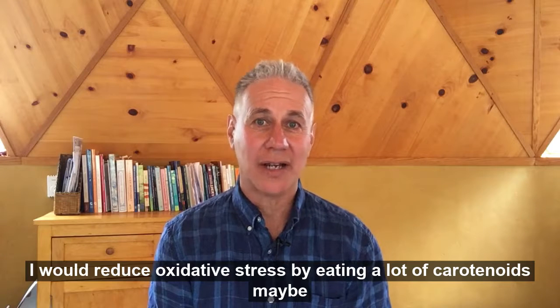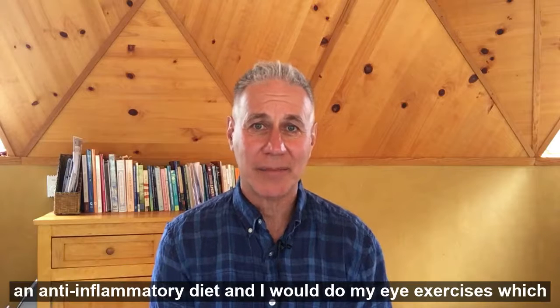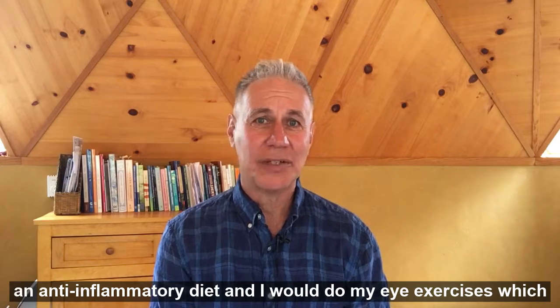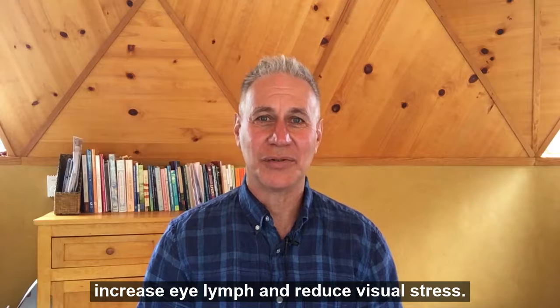Number three, I would reduce oxidative stress by eating a lot of carotenoids, maybe following an anti-inflammatory diet, and I would do eye exercises which increase eye lymph and reduce visual stress.